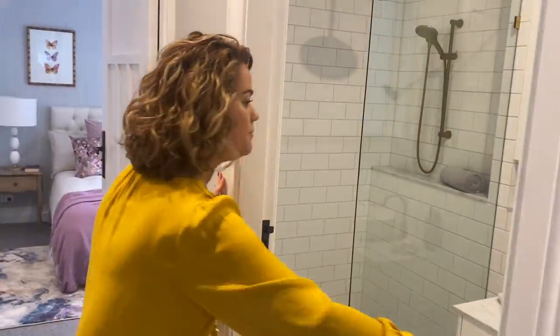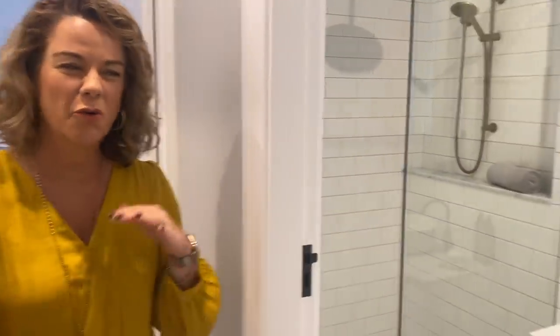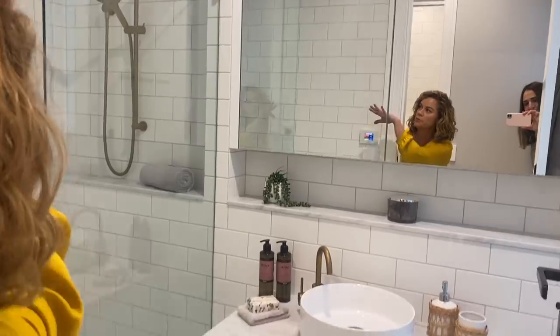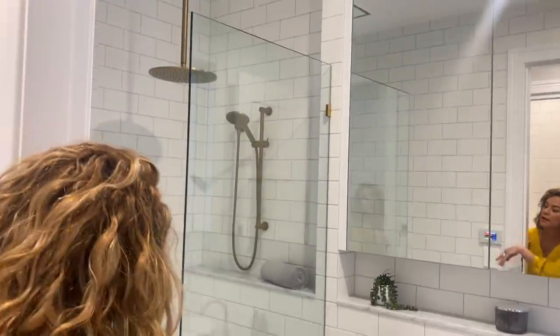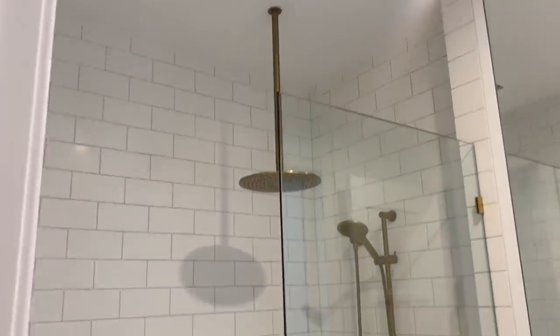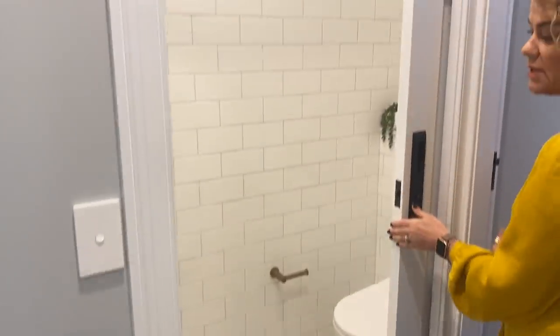We've got a lovely bathroom in here. This one has the toilet separated, which is fantastic when you've got guests. We've got some storage in here, and this beautiful shower head — I think they call it a rain shower — which looks lovely in this beautiful marble tile. Brass finishes again in here. It's a gorgeous finish.